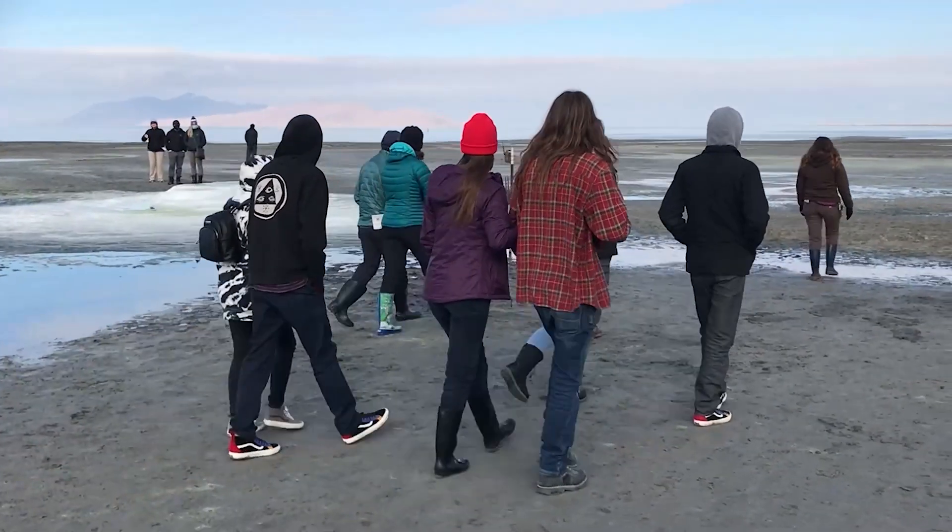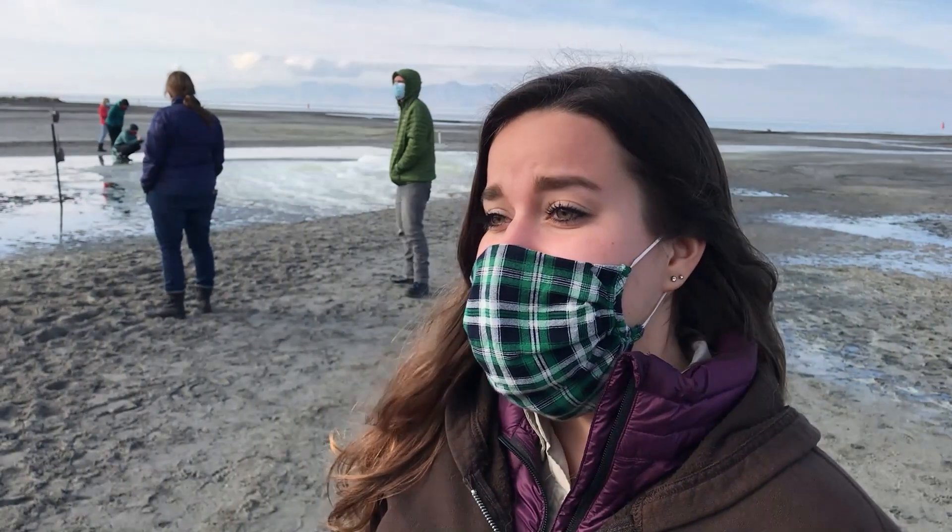These ideal conditions — the lake levels being so low and the outside temperatures being so sub-freezing — are what make the formations actually appear as they look.